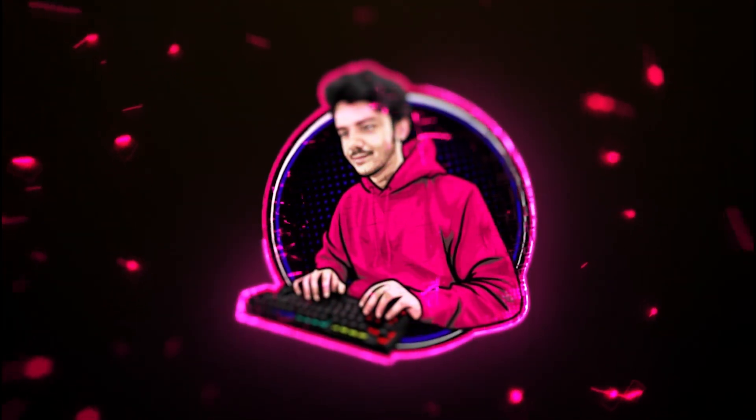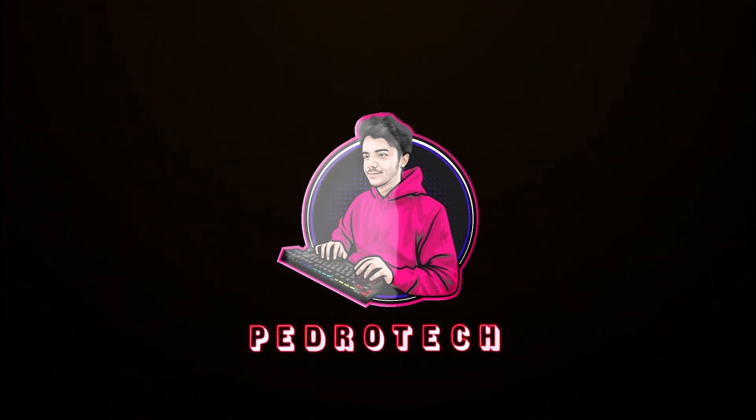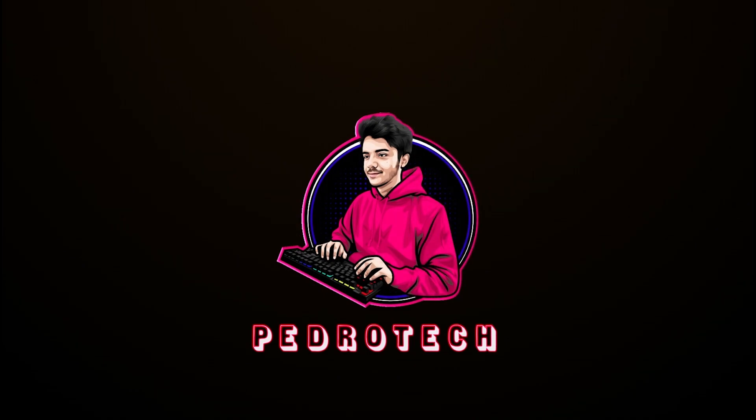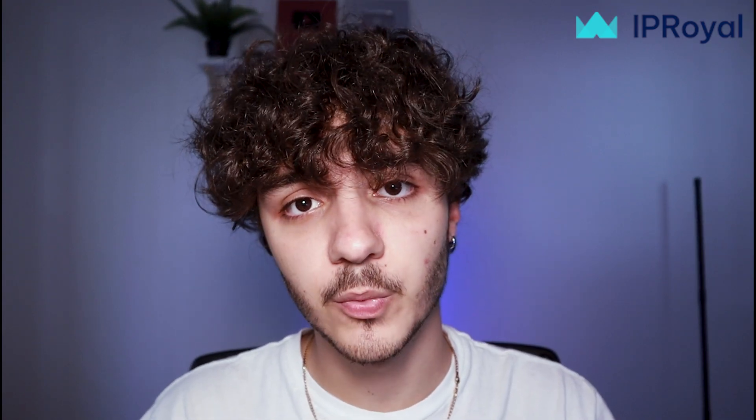So with that in mind, let's get into the video. Before we do, I'd like to talk about today's video sponsor: IP Royal.